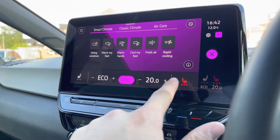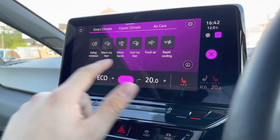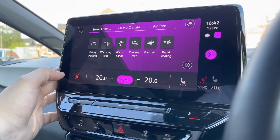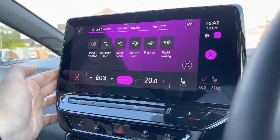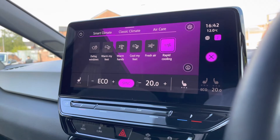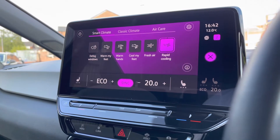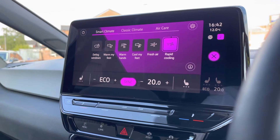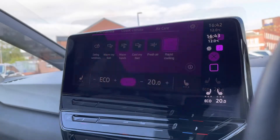Accessing the heated seats, there are three different heat intensities to choose from for a cosier experience on cold winter drives. These are separately controlled for you and your front passenger so you can both tailor your own comfort experience. The car also comes with smart climate functions, including rapid cooling which is perfect for summer, instantly cooling the car down — a fantastic addition.